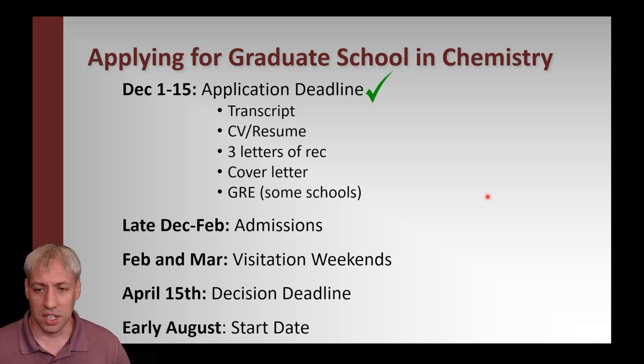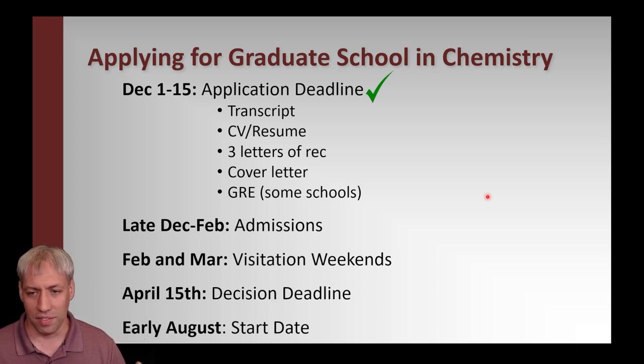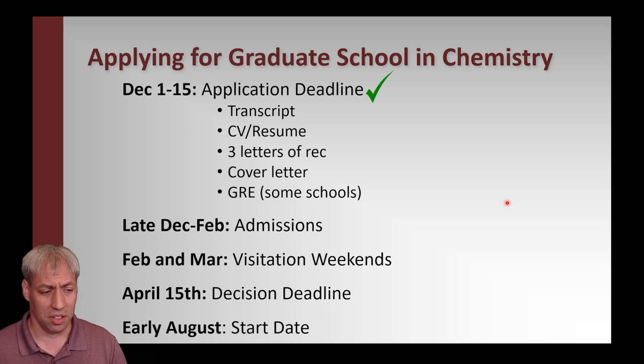Once you've put your application together, you'll submit through different portals that vary by university. There will be an application fee, typically somewhere between $30 and $60 per university. You want to whittle down your list — aim high but have some safety schools, and do a range, but don't spend too much money. It's not unusual to apply to 5 to 10 graduate programs, but that can add up: 10 programs at $60 each is already $600.